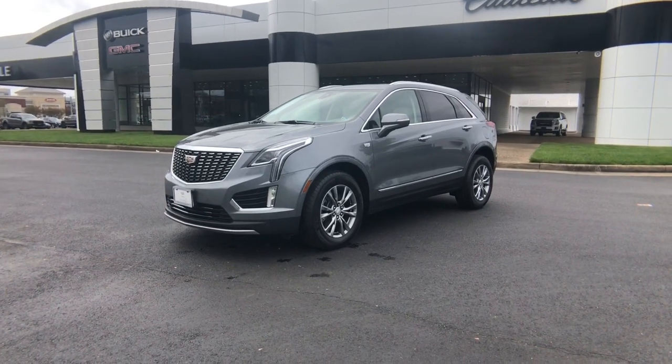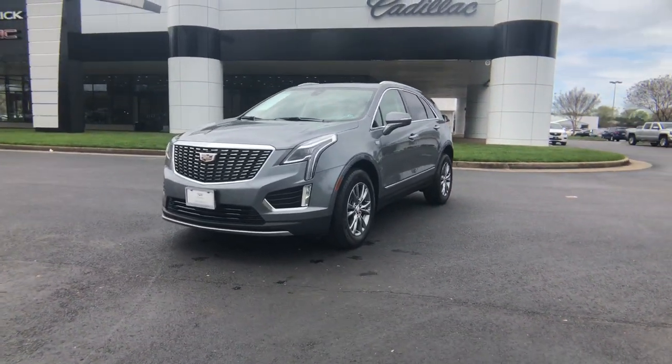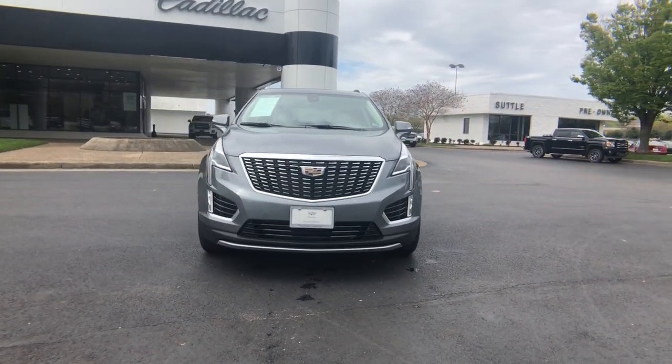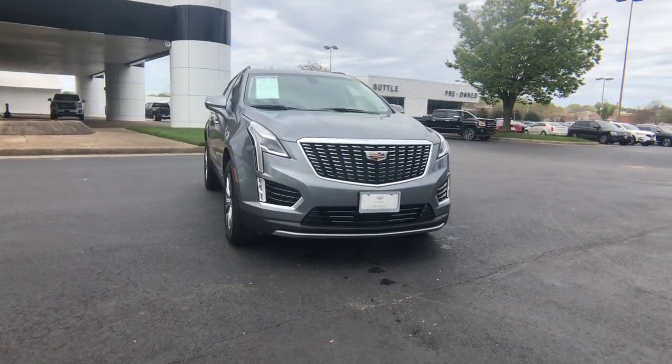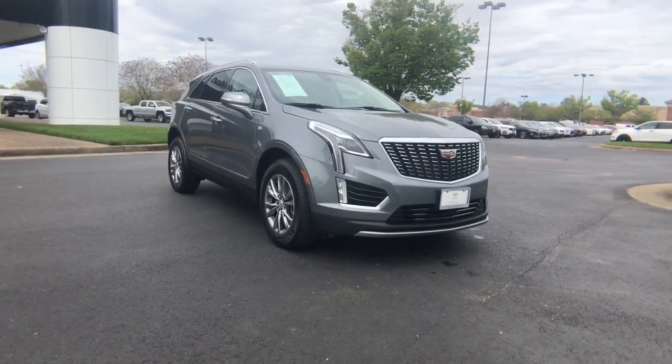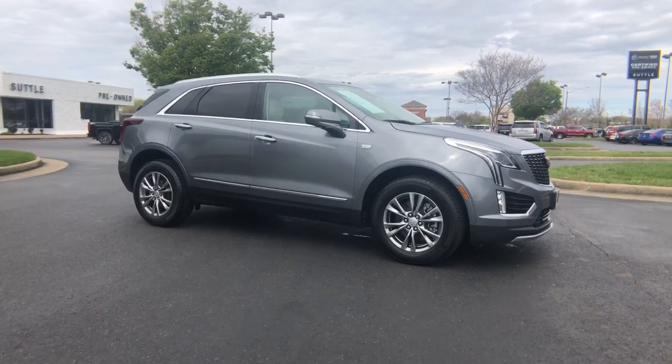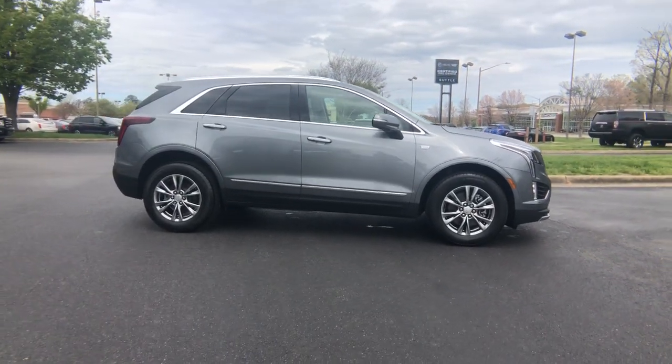You just found the 2022 Cadillac XT5. With less than 5,000 miles on the odometer, this vehicle stands out from the rest. The Cadillac XT5 — the refined luxury crossover that's designed to meet any challenge the road has in store while keeping you safe and connected.